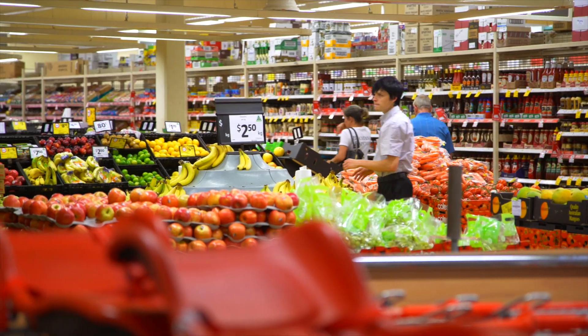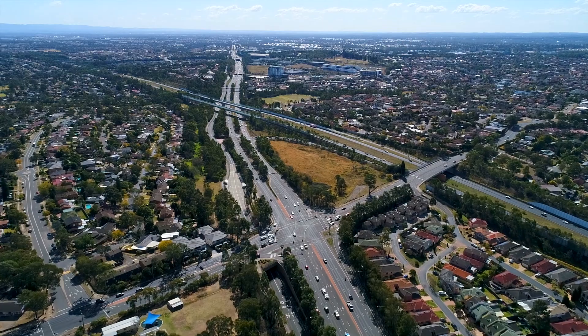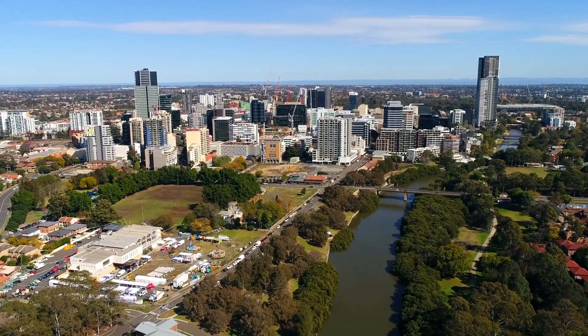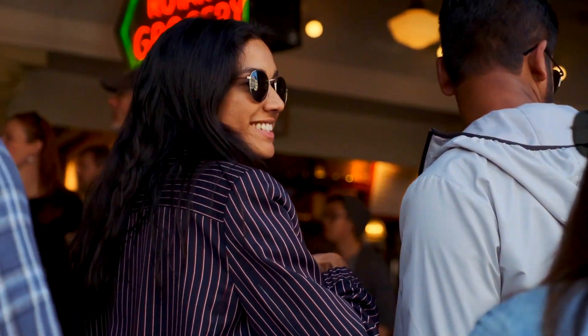We've got great access to local shopping centres, sporting grounds, easy access to the M2 motorway, and just a short drive to Parramatta CBD where you can enjoy the best of Sydney's nightlife.